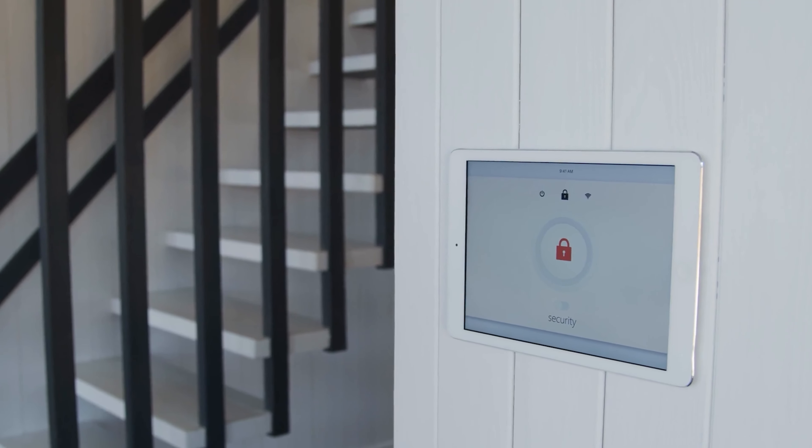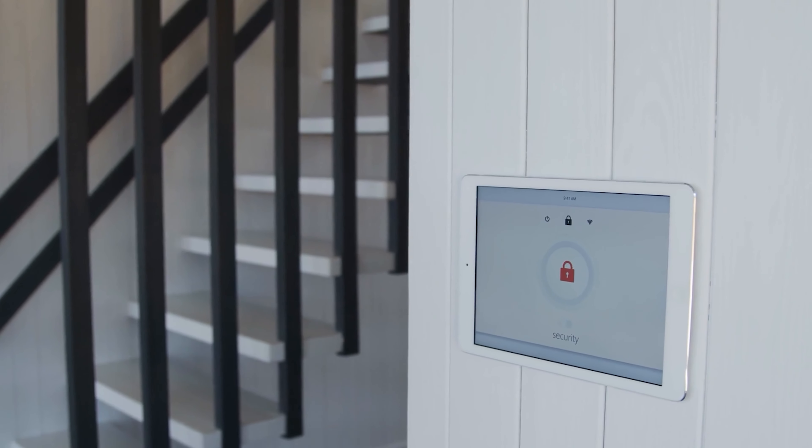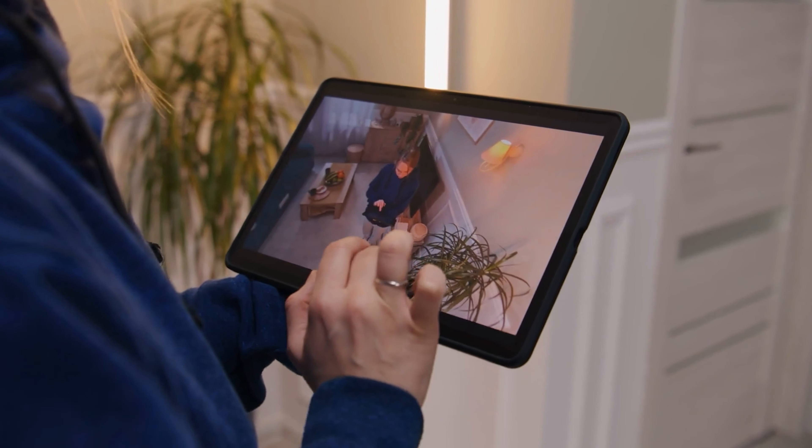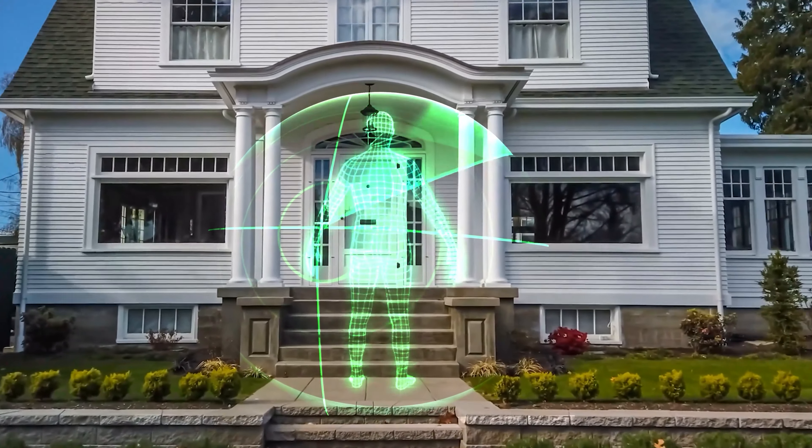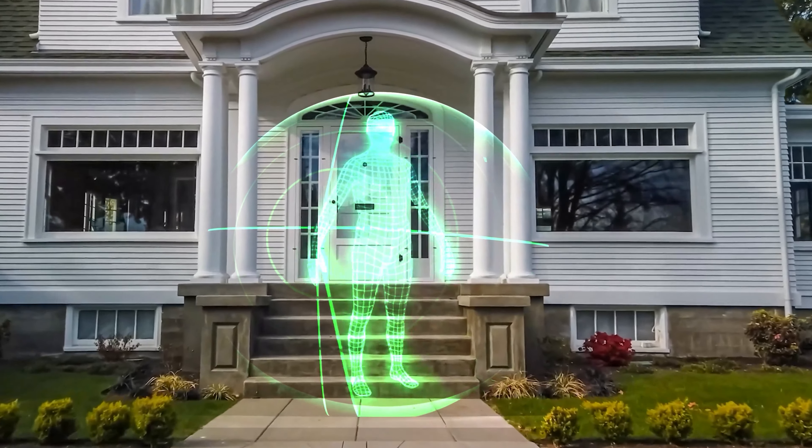Also consider an access control system where BLE is used to unlock the door as a person approaches from the outside. RSSI would not be sufficient because it would only tell you if the person is near the door, not which side of the door they are on. You would need direction information to successfully detect if a person is approaching the door from the outside. There are many other scenarios where a high level of accuracy, direction information, or both are required, where you'll want to consider using direction finding instead of, or in conjunction with, RSSI.